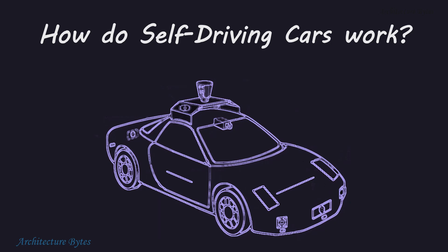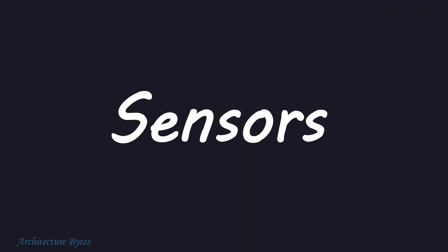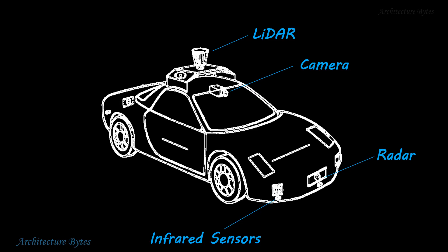Self-driving cars use technology to navigate and drive without human intervention, and they use sensors to perceive their environment. Some important sensors used here include LiDAR, camera, radar, infrared sensors, ultrasonic sensors, GPS, and so on.